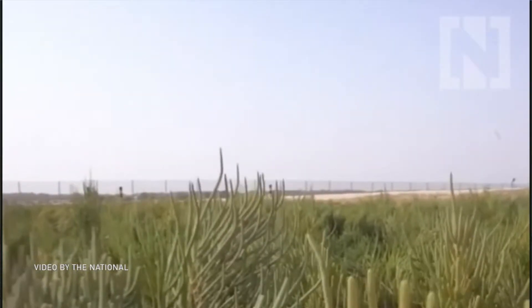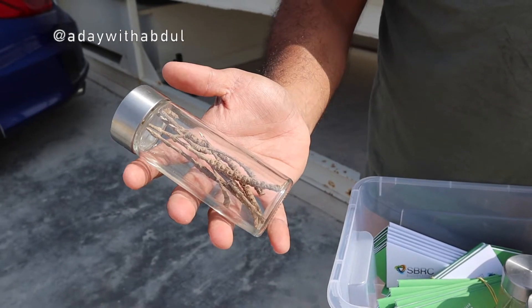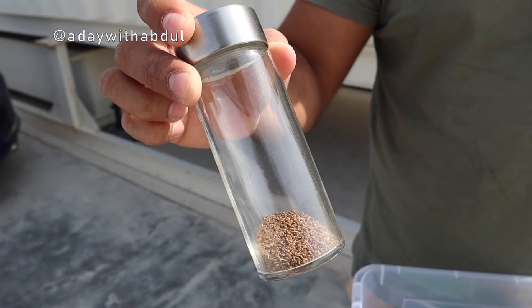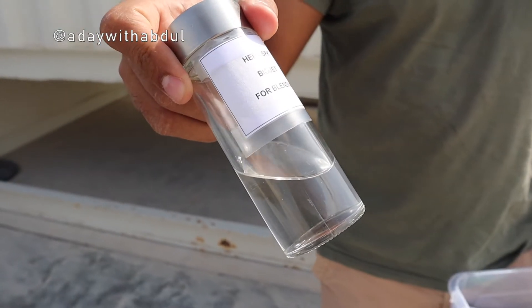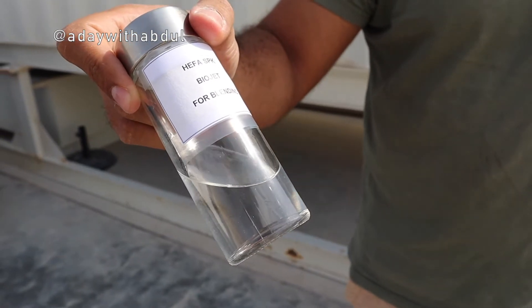Jose showed me a couple of samples of the project and the different levels it goes through. First they collect the crops — they harvest the salicornia. After that, they dry out the plant, crush it, separate the straw from the seed fraction, and then mechanically press the seed to obtain the oil. This oil is what gets refined into jet fuel, or synthetic paraffinic kerosene. What you see right now is this clear jet fuel processed by ADNOC.